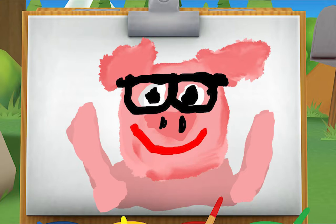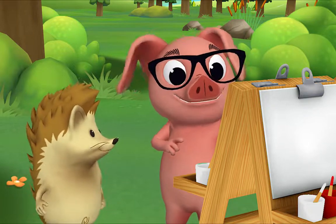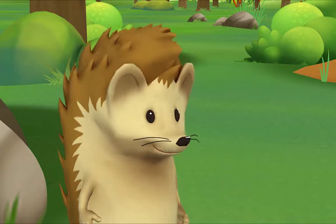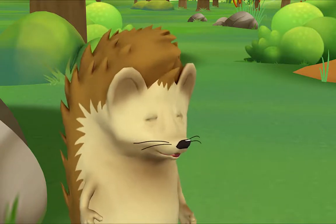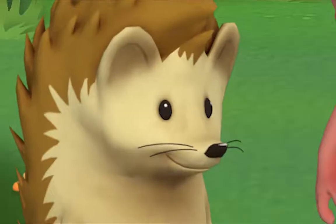I painted a self-portrait. Wow! It looks just like you. Thank you. Did you mix the pink yourself? Yes! Want to see how? Yes, please!